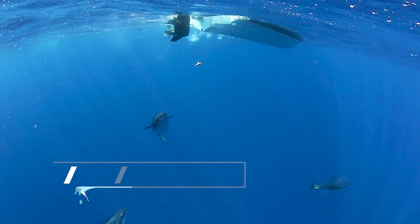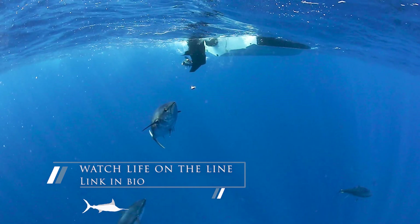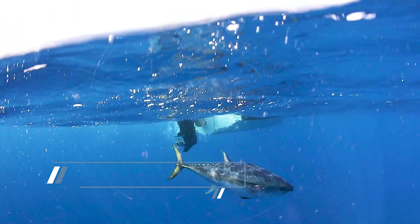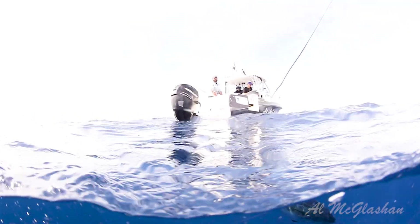Of the three, the Southern Bluefin Tuna is the most widely distributed across the Indian and Pacific Oceans. In fact, they are even showing up in the Atlantic off South Africa.